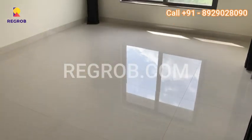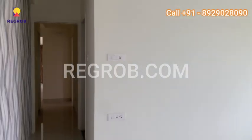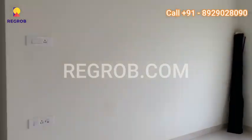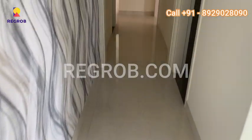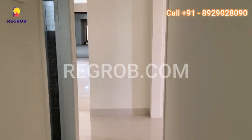Kumar Paradise by Kumar Properties offers an unparalleled living experience in the bustling city of Pune. With its prime location, luxurious amenities, and meticulous construction, this residential project provides a gateway to a high quality lifestyle.